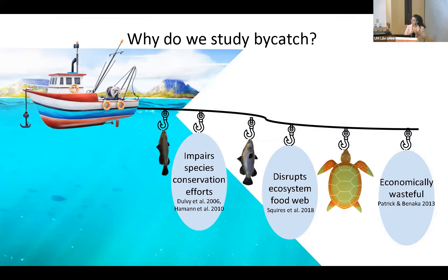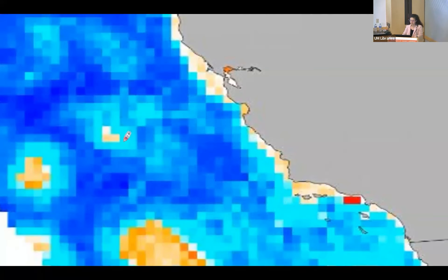Bycatch is a fisheries term for untargeted individuals that are caught by commercial fisheries. We want to study bycatch because it has a lot of negative impacts — from impairing species conservation efforts through catching protected species, disrupting ecosystem food webs by getting keystone or top predator species, and it's economically wasteful because every fish a fisher catches that can't be profited off of wastes their effort. So we want to mitigate that as much as possible.